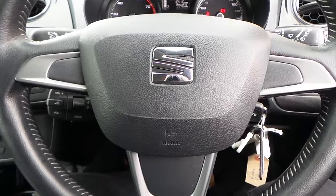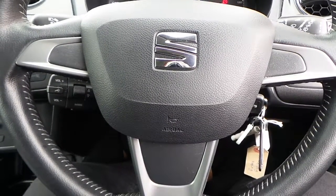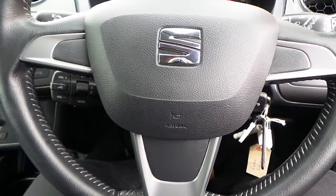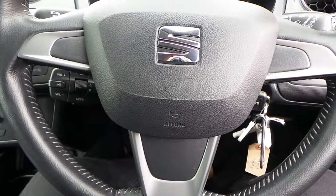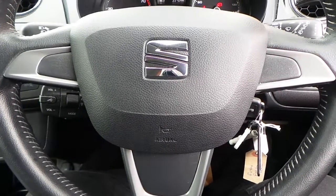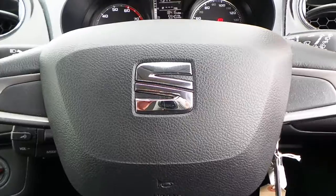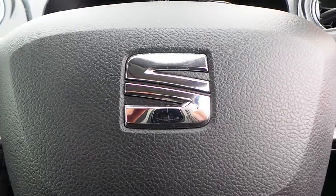If you would like any more information about this 64 plate Seat Ibiza with the 1.4 litre petrol engine — it's the Toca Tourer, finished in white — please contact us here at Pentagon Citroen and Seat in Oldham. Thank you very much for viewing.